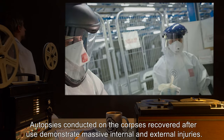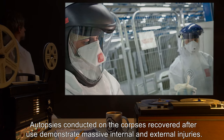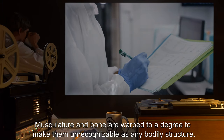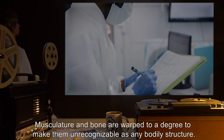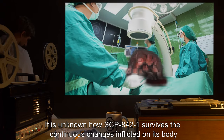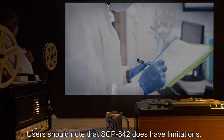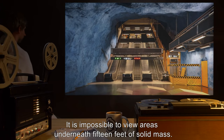Autopsies conducted on the corpses recovered after use demonstrate massive internal and external injuries. Organs are compacted, moved, or [DATA EXPUNGED] completely. Musculature and bone are warped to a degree that makes them unrecognizable as any bodily structure. It is unknown how SCP-842-1 survives the continuous changes inflicted on its body or fails to go into immediate shock.